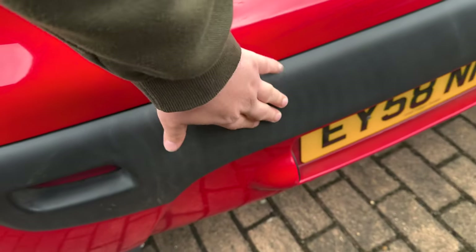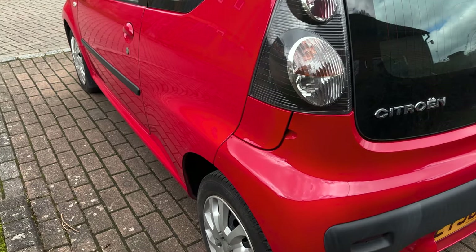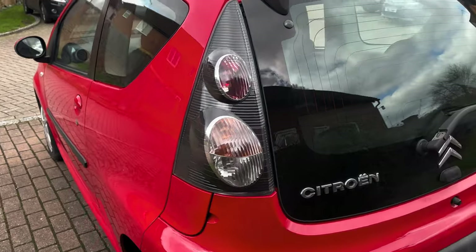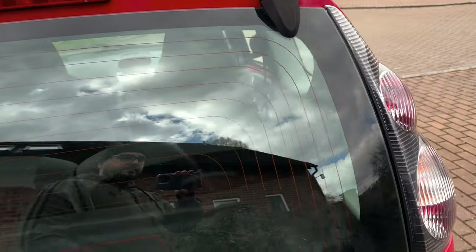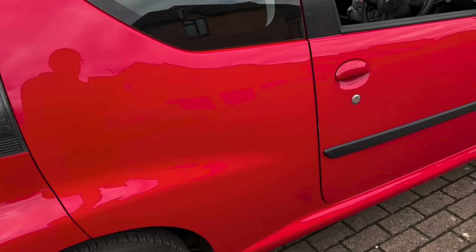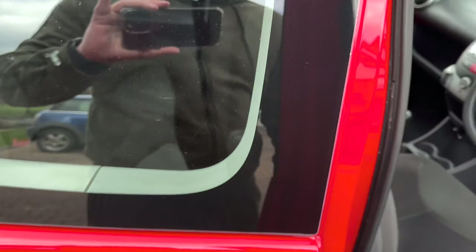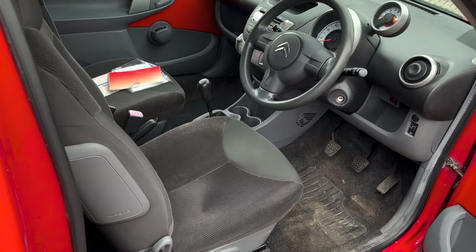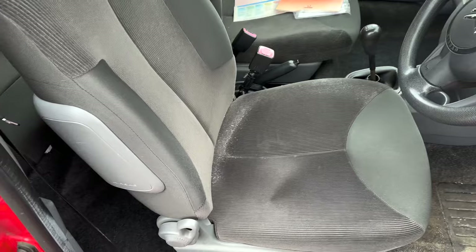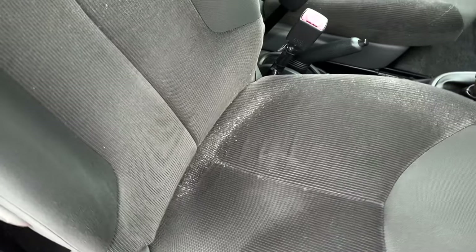I'm going to restore this plastic trim with a heat gun. It had a green inspection check from BCA, which is good — I pretty much only go for the ones that have got green reports. No point buying the ones with loads of problems.